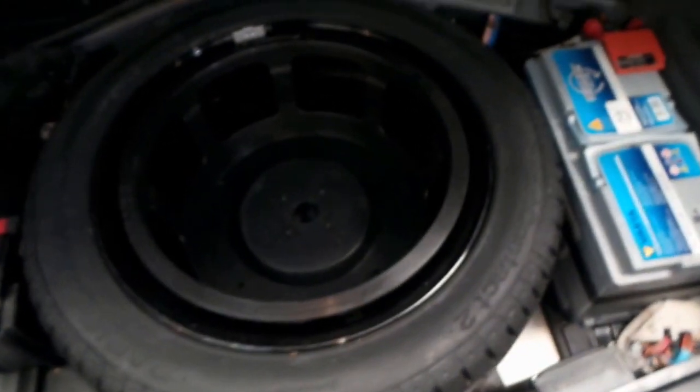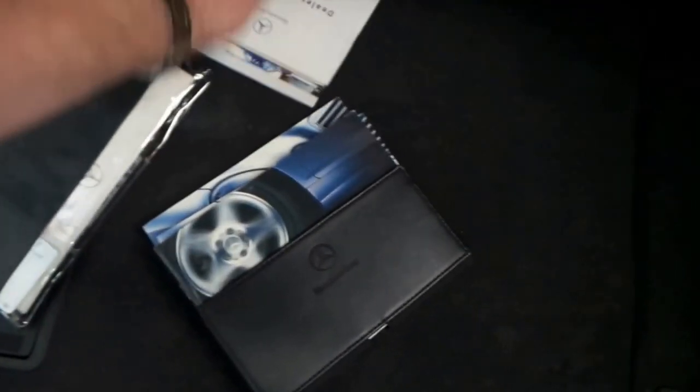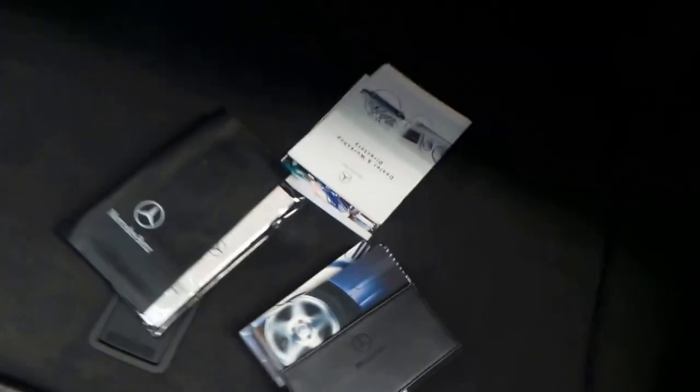It's got a Continental tyre, a full size spare, and what looks like a new battery. It's got a good log book service history. Mercedes got a bit carried away when these were new — you've got a full set of books, a service book, and then another set of books as well. We've also got the warning triangle.